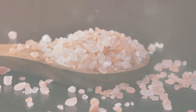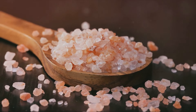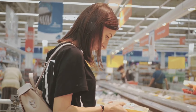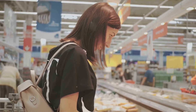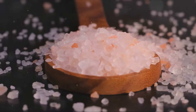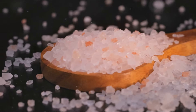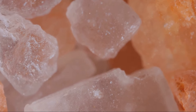Have you ever wondered why Celtic Sea Salt and Pink Himalayan Sea Salt are considered healthier than standard table salt? It's a question that has probably crossed your mind while browsing health food aisles or scrolling through wellness blogs. These two salt varieties have been lauded as the healthier, more nutritious alternatives to our everyday table salt. But what makes them stand out? Is it their exotic origins, their vibrant colors, or is there more to the story?